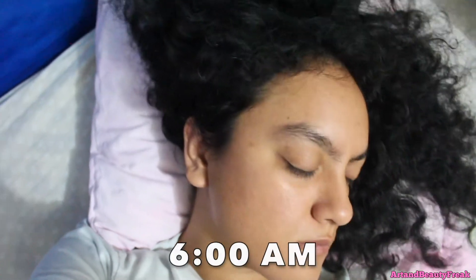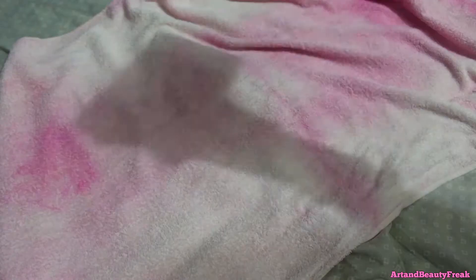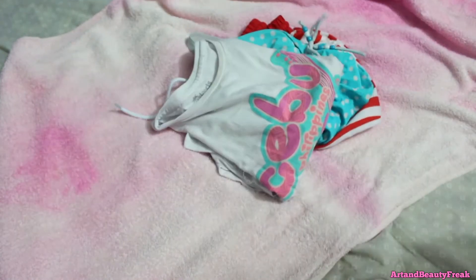First things first, I set my alarm for 6am every morning. I wake up super sleepy — I don't want to wake up that early but I still do. I get up like a zombie and get my morning essentials ready, and I put them all in a towel.